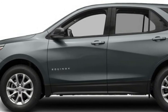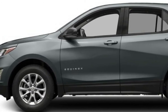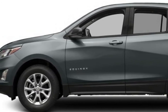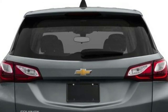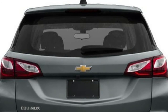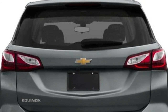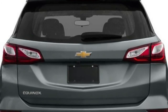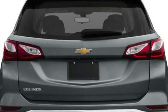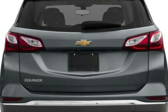All in all, the Equinox is a crossover that finds itself muddling in the middle of the segment. It's one of the smaller vehicles as far as space is concerned, and it falls short on safety equipment in some trims. Its main advantage is that it's reasonably nimble, and it packs one of the most potent engines in its class, but you'll have to pay for that power. So if you're in need of a high output crossover, the Equinox is a solid choice. If power isn't your prime directive, you may want to keep your options open.